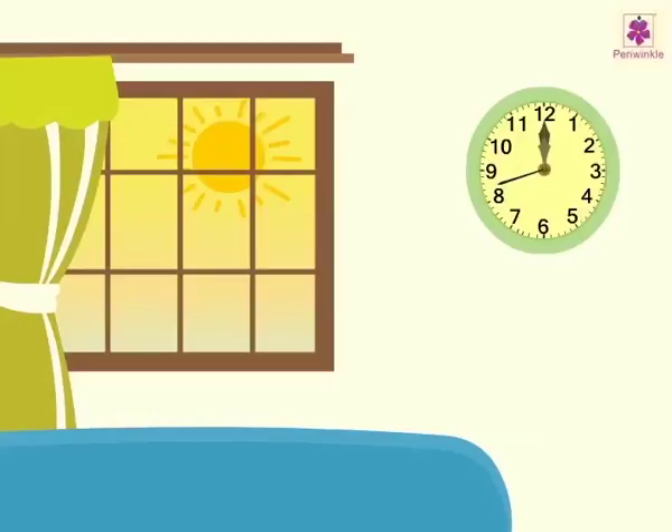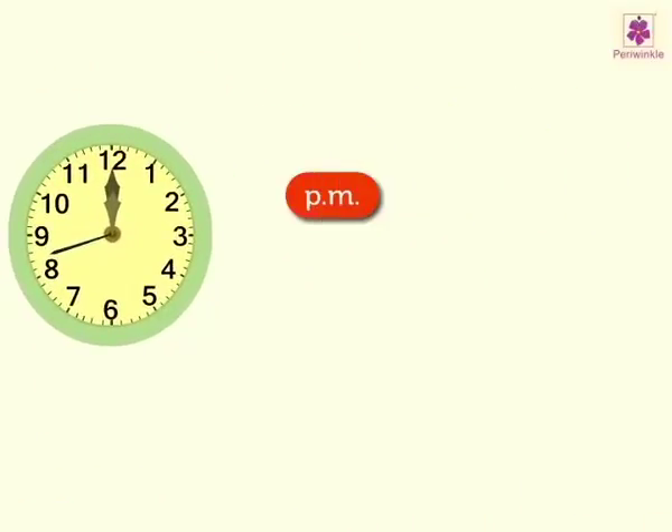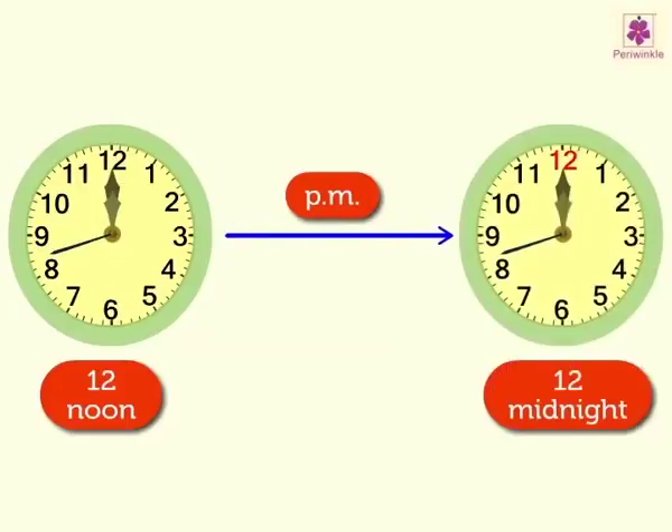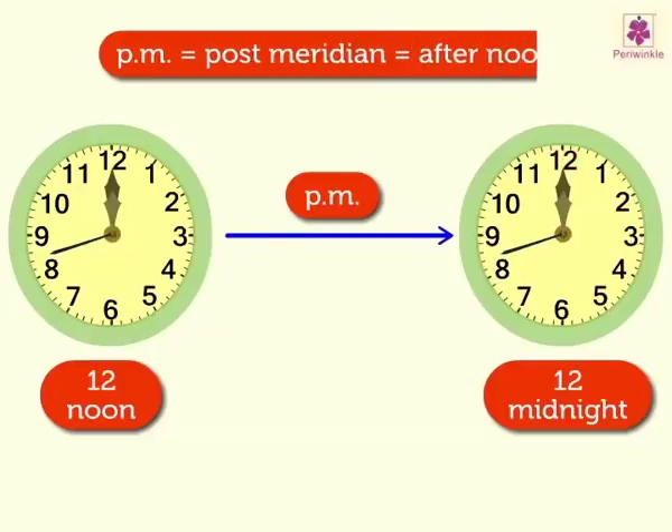Now, what do we mean by noon? Twelve o'clock during the day is known as 12 noon or midday. The time P.M. starts right after 12 noon and ends just before 12 midnight. Here the term P.M. stands for post-meridian in Latin, and it means after noon.